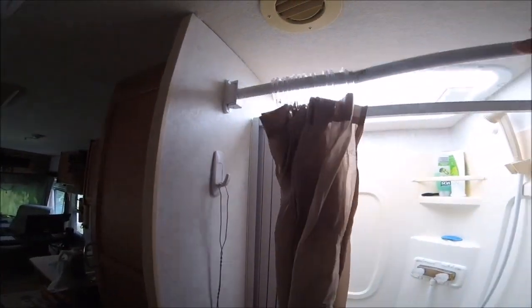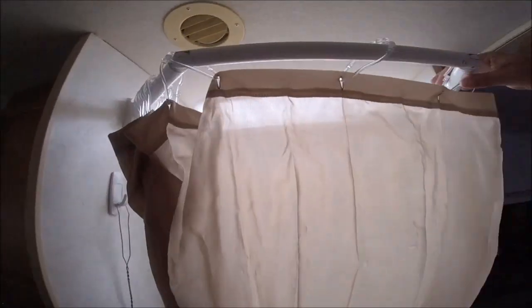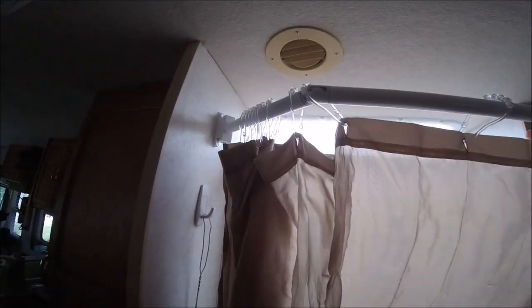And then the shower — if you watch any of my other videos you know that I extended the shower, which for me being a bigger guy this actually works out beautifully, works out really good.